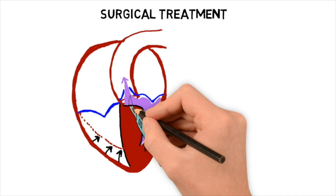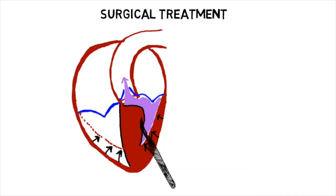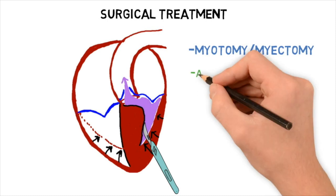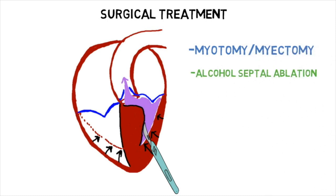Surgical treatments for HOCUM include myotomy/myectomy or alcohol septal ablation, which is essentially a controlled septal infarction by blocking one or more vessels leading to the septum.